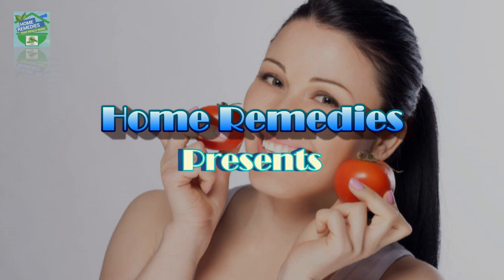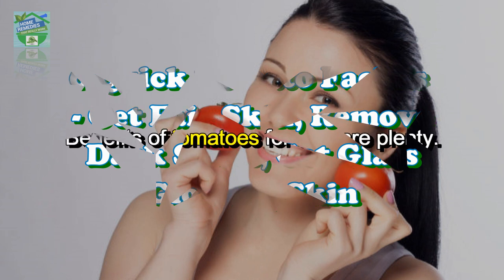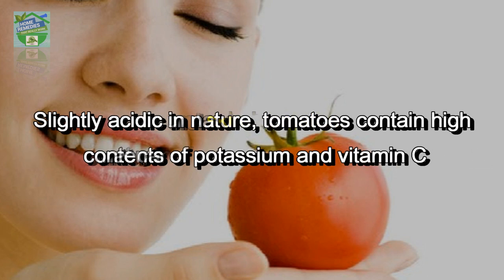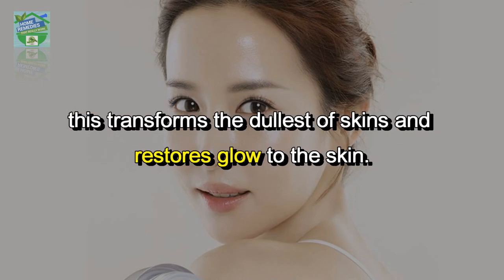Six quick tomato facials to get fair skin, remove dark spots, and get glowing glass skin. The benefits of tomatoes for skin are plenty — they contain several skin-benefiting vitamins and nutrients. Slightly acidic in nature, tomatoes contain high contents of potassium and vitamin C, which transforms the dullest of skins.